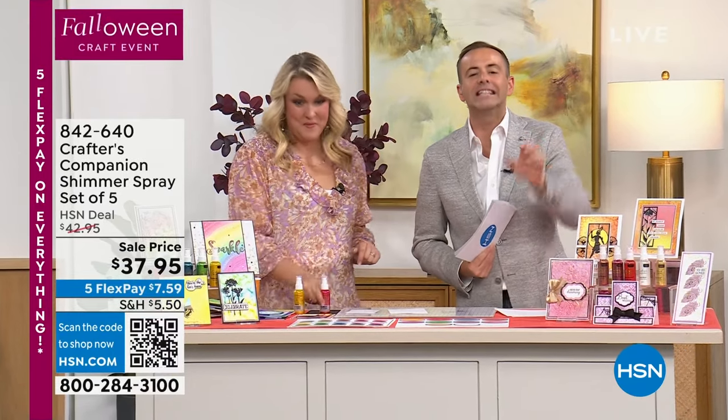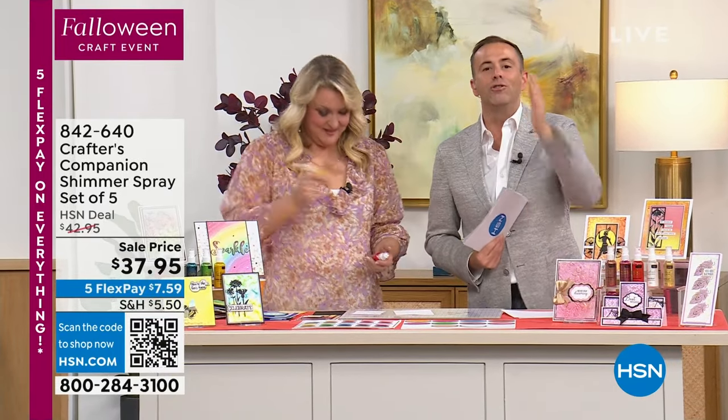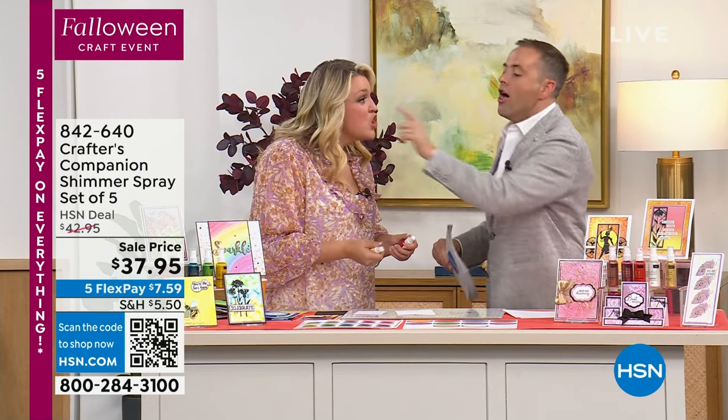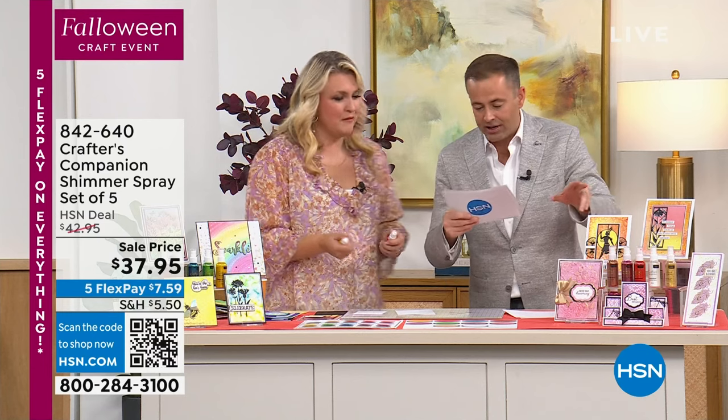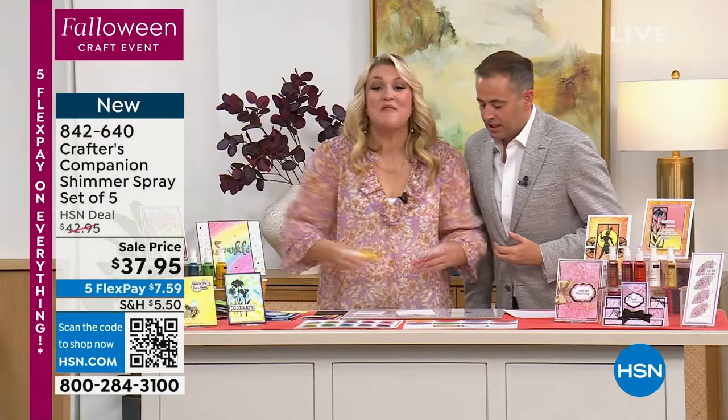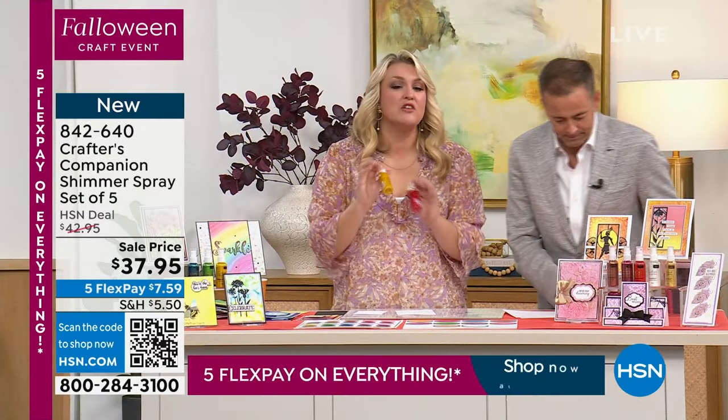Brace yourself - Sarah and I have something so exciting: Shimmer Sprays. The name says it all. It's a set of five of them. Good news - a lot of you already pre-ordered this. Bad news - there's only 600 left: 300 in brights and 300 in metallic. Last time 600 of these went in seconds. Let's go!